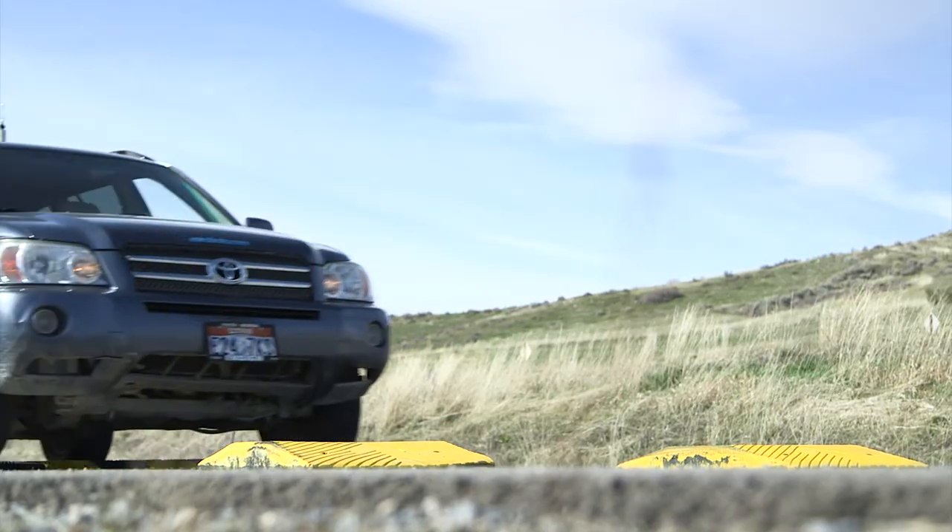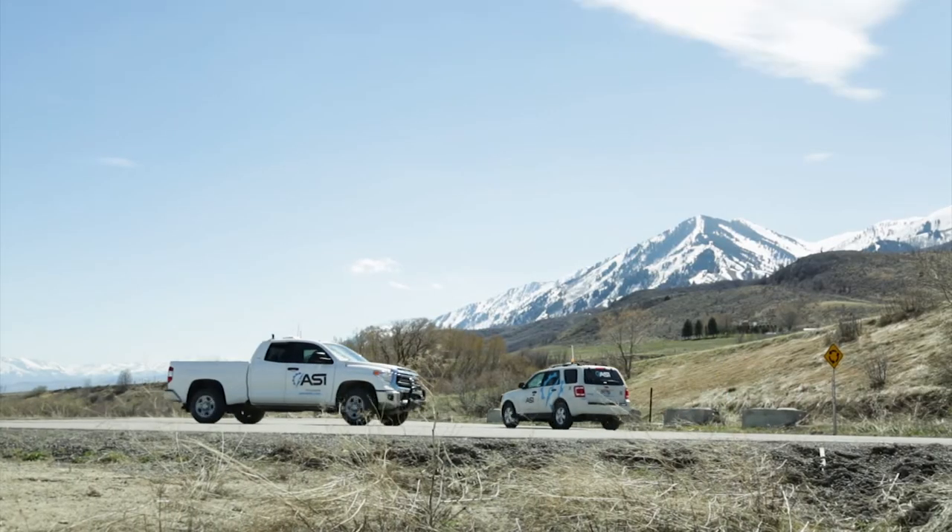We're able to create a product that allows them to do better testing and in the end create higher quality vehicles that are safer for the general public.